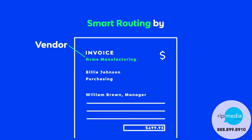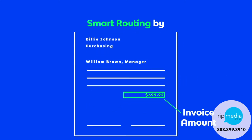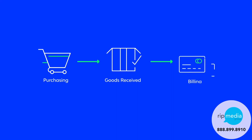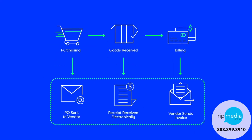Based on your business rules, our smart routing technology takes the delays out of invoice approvals by routing invoices directly to the final approver without AP intervention. The fully automated three-way matching process uses the PO, receipt of goods, and invoice to ensure that customers have the highest possible match rate.